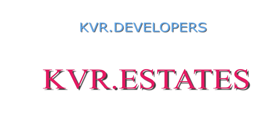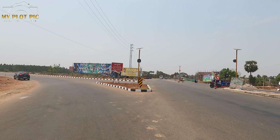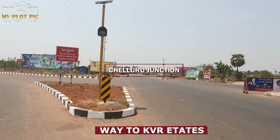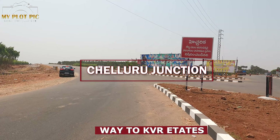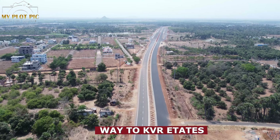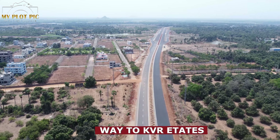Now we are looking at the famous KVR Developers in the KVR Estate mega-gated community Phase 1 project. We are looking at the Phase 1 and Phase 2 projects. We are looking at the entrance of the APSP 50 Battalion. This is the Outer Ring Road, where we are looking at KVR Estates Phase 1 and Phase 2.